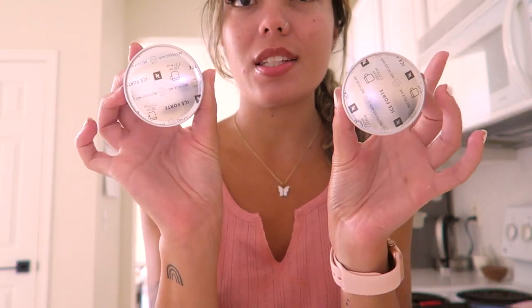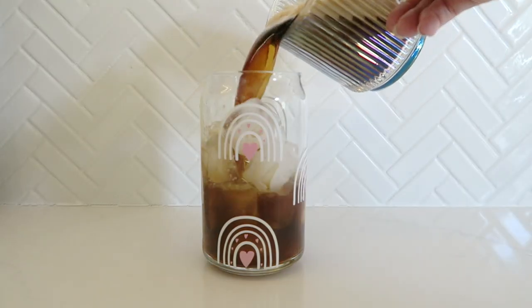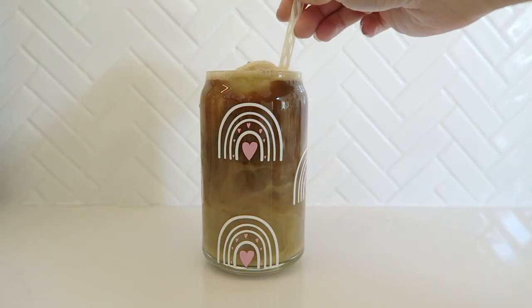I love Nespresso over iced coffees — the Ice Forte pods are delicious. However, Nespresso coffee comes out hot, so my little hack is I pour the coffee, stick it in the freezer for about 10 minutes, then pour it over ice once it's chilled into a different glass.